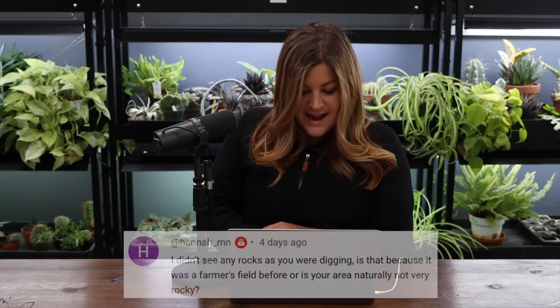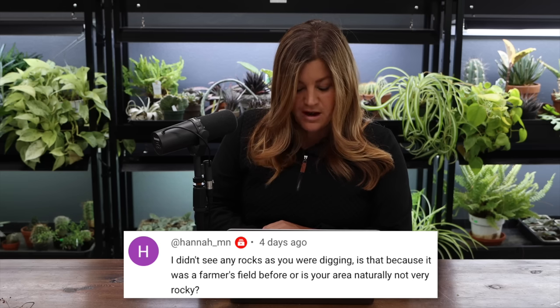Hannah asked: 'I didn't see any rocks as you were digging — is that because it was a farmer's field?' It was actually a sheep pasture, and the area has been irrigated and grown crops for years. Our general location in the valley is not very rocky. I've looked at aerial photos from the '40s, '50s, and '60s and you can see row crops. Unlike the Midwest, where the freeze-thaw cycle heaves rocks out every spring, we don't have that here.